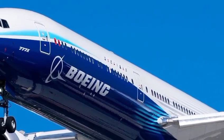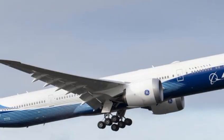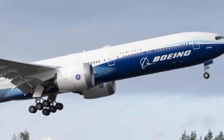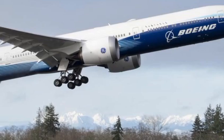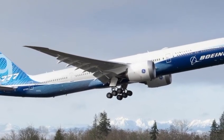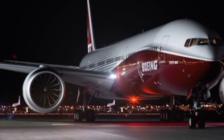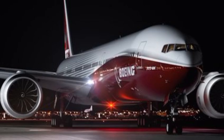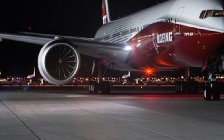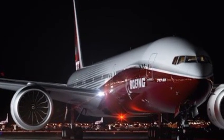As the aviation industry continues its shift toward sustainability and smarter operations, the Boeing 777 2026 stands as a symbol of progress. It proves that efficiency and luxury can coexist, that innovation doesn't have to compromise comfort, and that the sky truly is the limit when human ingenuity takes flight. The Boeing 777 has always been known as a name that evokes power, performance, and prestige. But in 2026, it's more than just a plane — it's a revolution in the air.